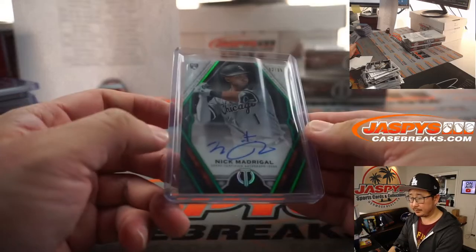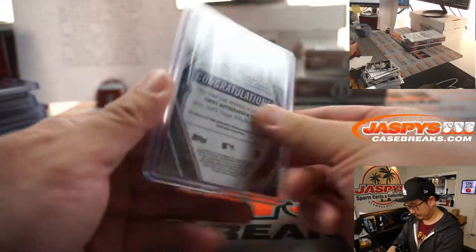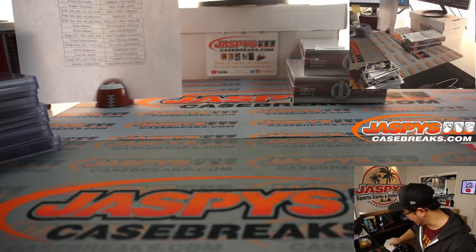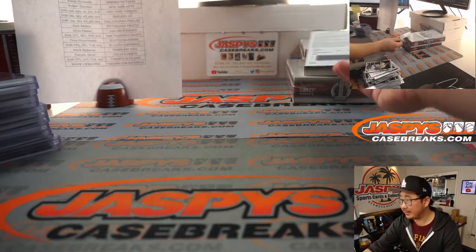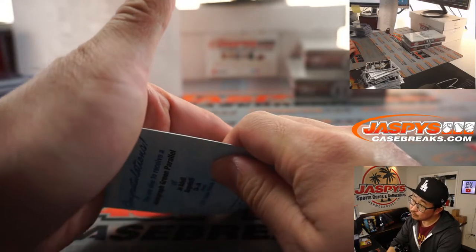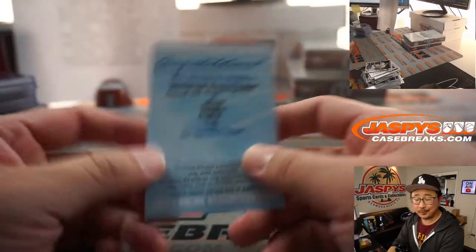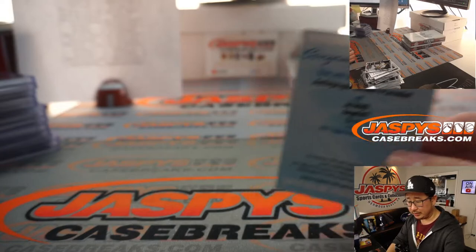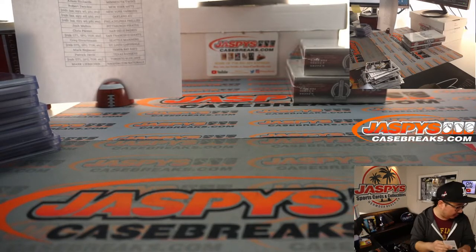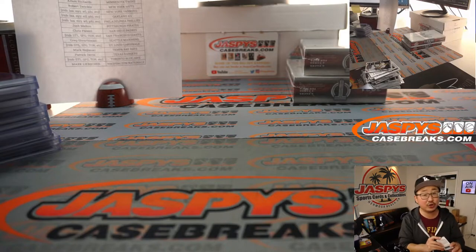Jo Adell is a notorious non-signer — could be him. It is — it's Jo Adell for the Angels. So that's a redemption for the Angels, Angels 0. 0 gets any and all redemptions — that's another one for Jonathan.